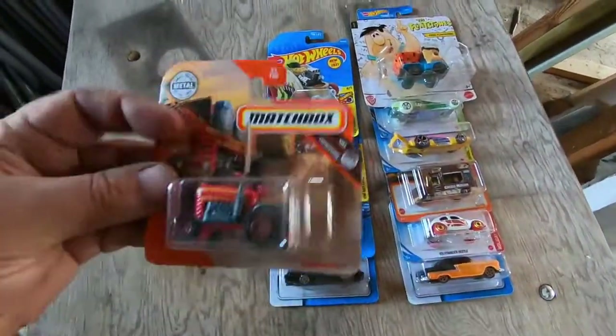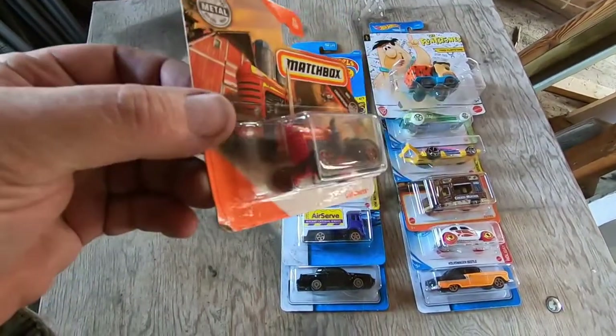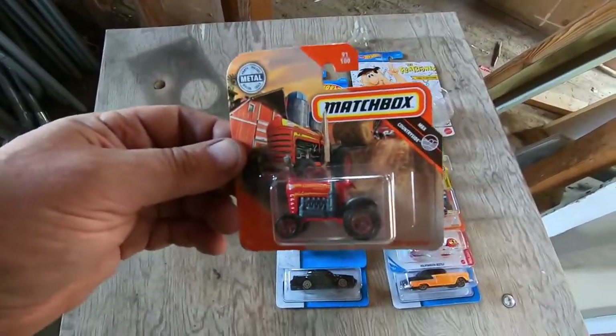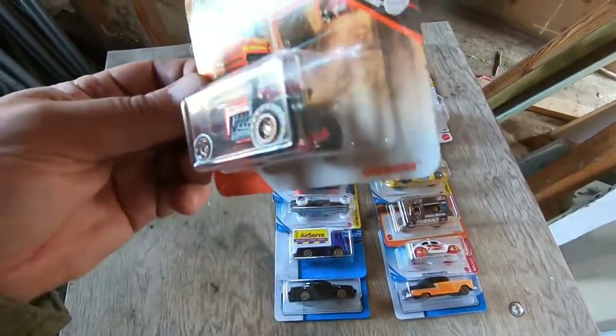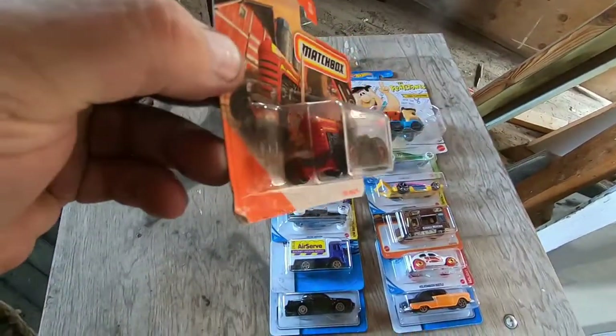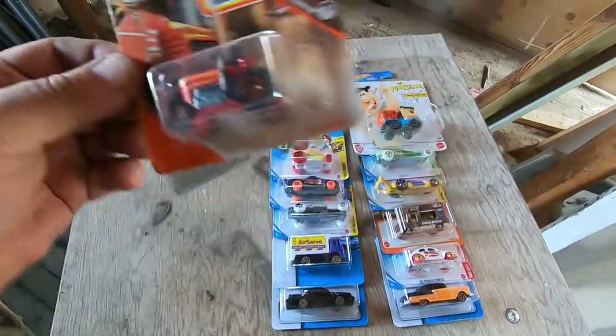And the last one is this little Matchbox tractor — the Crop Master. When I saw this, it's the one and only farm implement I've seen in such a long time, so I had to buy it. That is such a cool looking tractor — gotta like that.